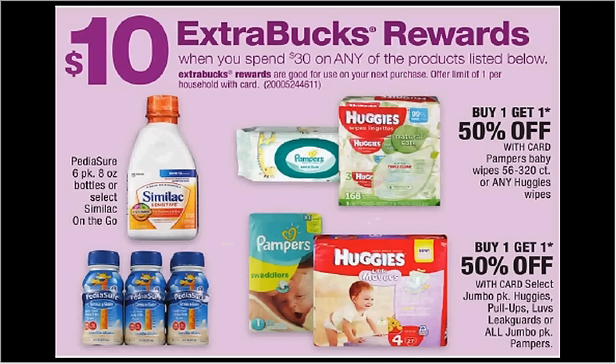When you spend $30 on select baby products, you'll get $10 back as an extra care buck. The Huggies jumbo packs are $12.49 — buy one, get one 50% off. If you get four of them and use four of the $2 off coupons from coupons.com, you'll need two computers to print four coupons. You'll pay $30 out of pocket, get the $10 back — it would be like getting each one for $4.87.